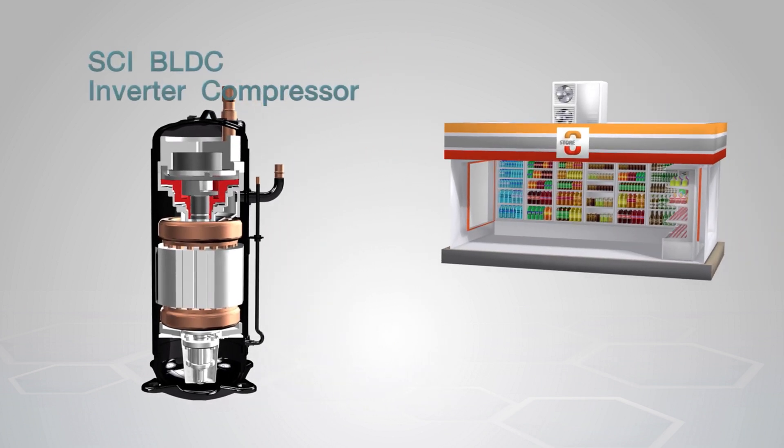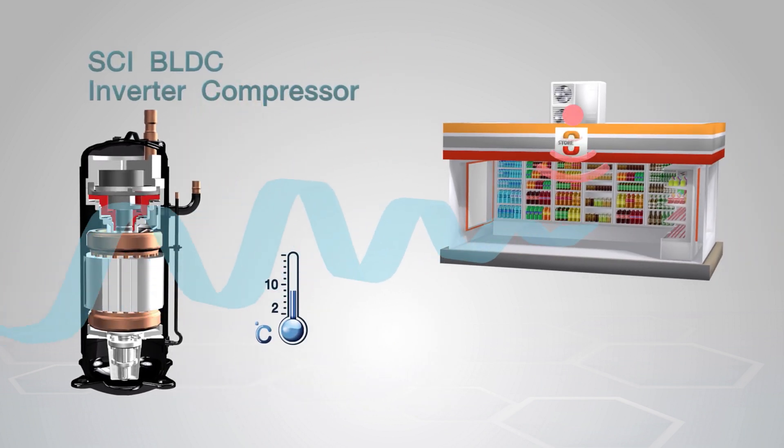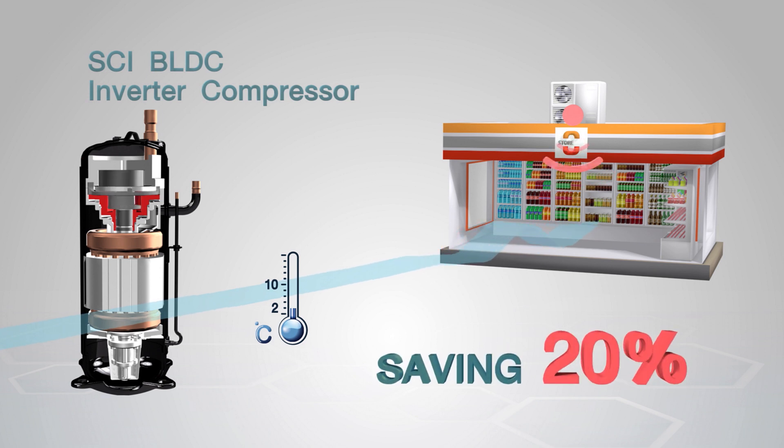One: the SCI VLDC inverter compressor adjusts speed range according to the real cooling burden that occurs. It maintains consistent temperature and saves as much as 20% energy compared to the old system.